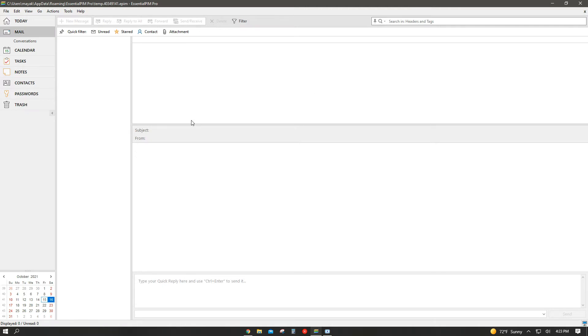Moving on to the mail function — it's pretty self-explanatory because this is just another email software, but under the Essential PIM program. When you open Essential PIM, it will ask you if you want to add an email address account. Once you log in with the email address you want to use, all of your emails will be transferred to Essential PIM. You can use the search bar to find specific emails, or use the quick filters on the top to sort by unread, starred, and more.